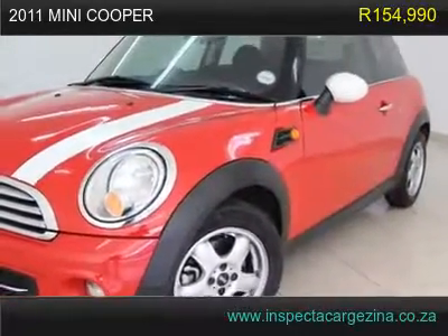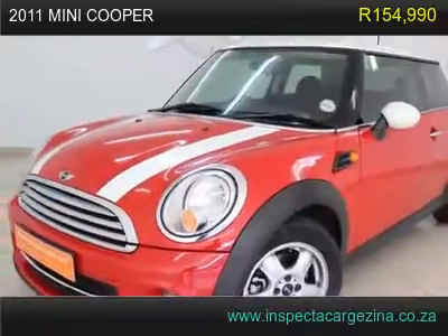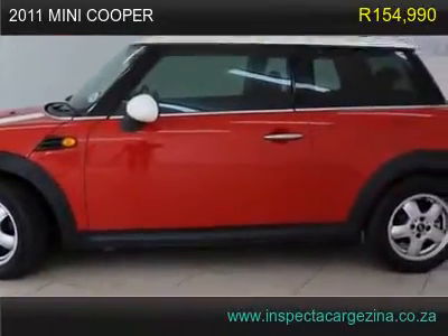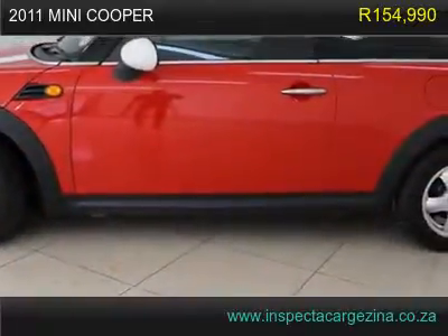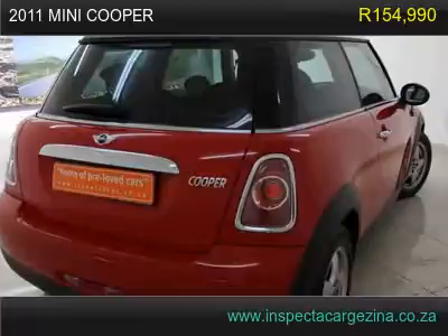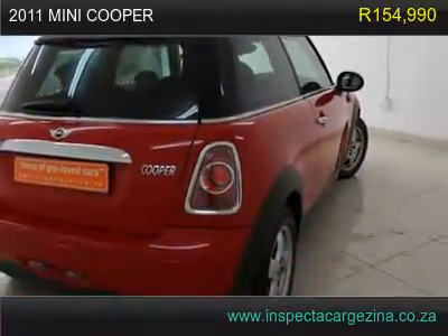Absolute stunner — this is a bargain, hurry for this beauty. Your garage will only be the second one this owner vehicle has parked in. All available records show the odometer reading on this vehicle to be accurate. It appears that the owner has always stored this vehicle inside and given it the extra attention that a magnificent vehicle like this deserves.